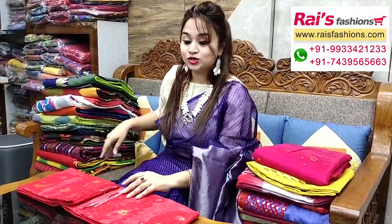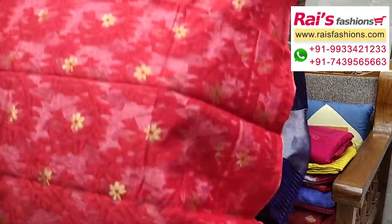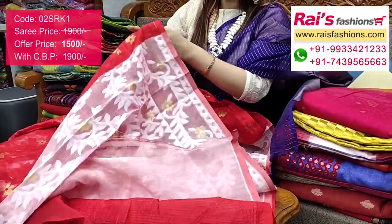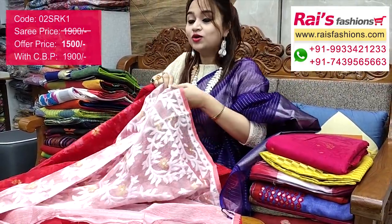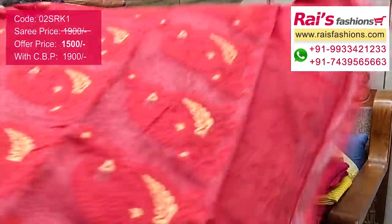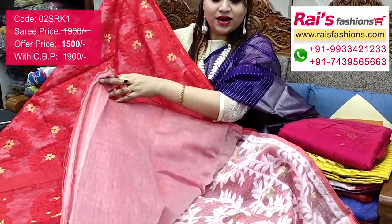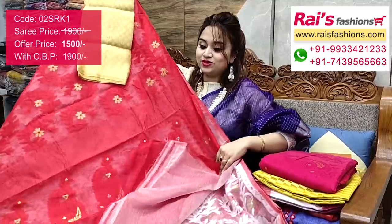This one is Bengal traditional soft reshom dhakai jamdani — very trendy and fashionable, elegant looks in white and red contrast. The red base has silk weaving dhakai work all over, with highlighted golden floral buta. Half portion is white with silk weaving dhakai work and golden buta. No running blouse piece — only saree length. The full pallu has heavy self weaving dhakai work. I would suggest a silk material heavy brocade work contrast blouse piece for your exclusive looks.